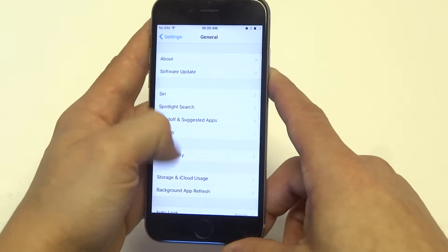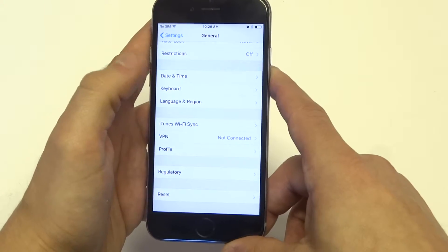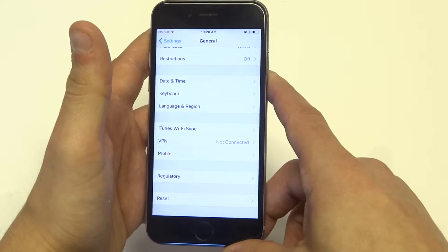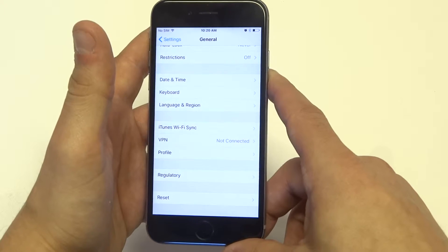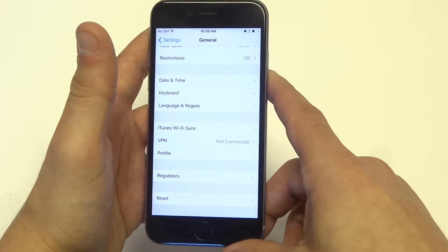Another thing you could do — which is a really good tip — is try updating your iPhone. If there's a new update, maybe that'll help solve whatever issue is going on if it's a software issue.